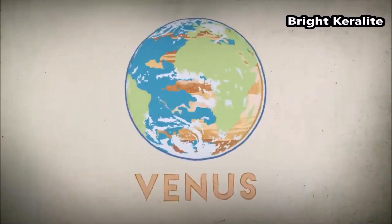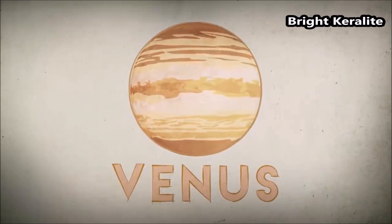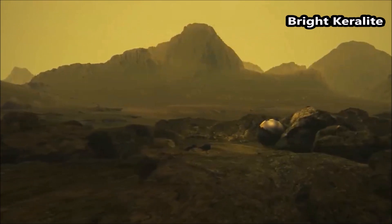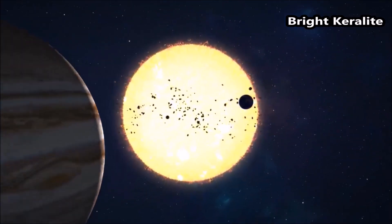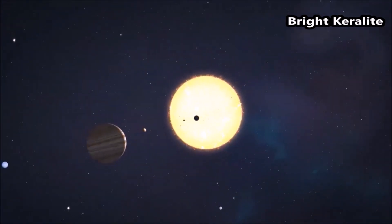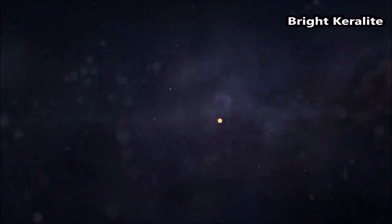Why did Venus evolve so differently than Earth? Venus and Earth are similar in size and density, and yet they are strikingly different. Air pressure at the surface of Venus is 19 times that of Earth. Venus rotates on its axis backward compared to other planets in the solar system, and the surface of Venus is over 900 degrees Fahrenheit, making it the hottest planet in our solar system — hot enough to melt lead.